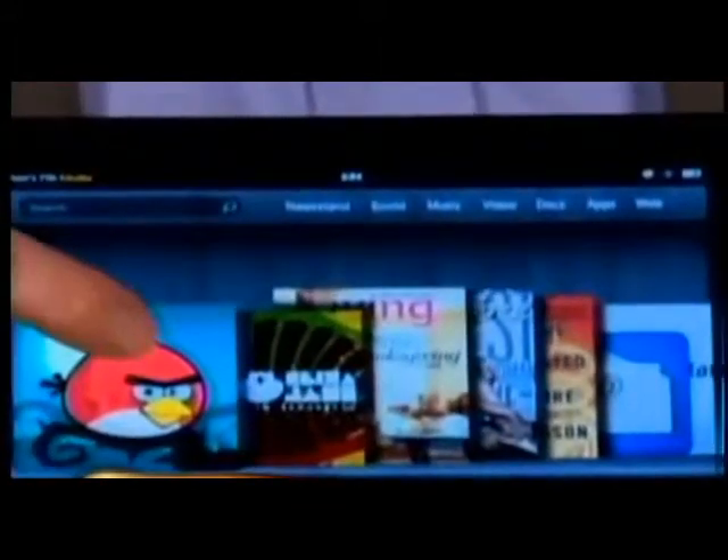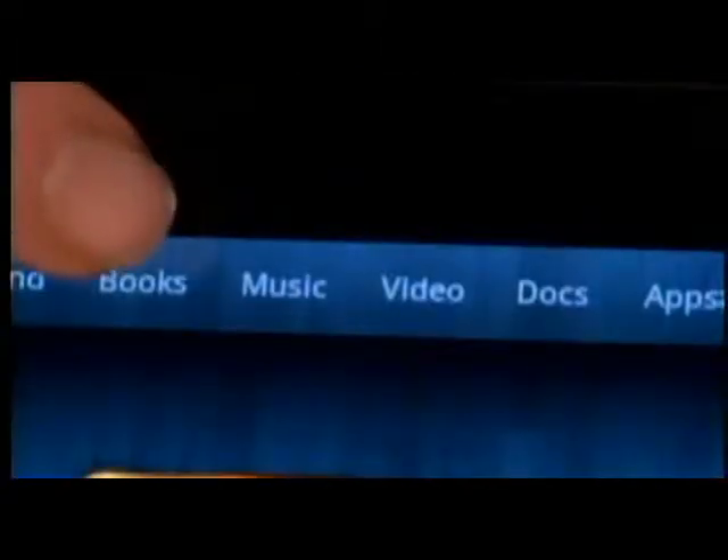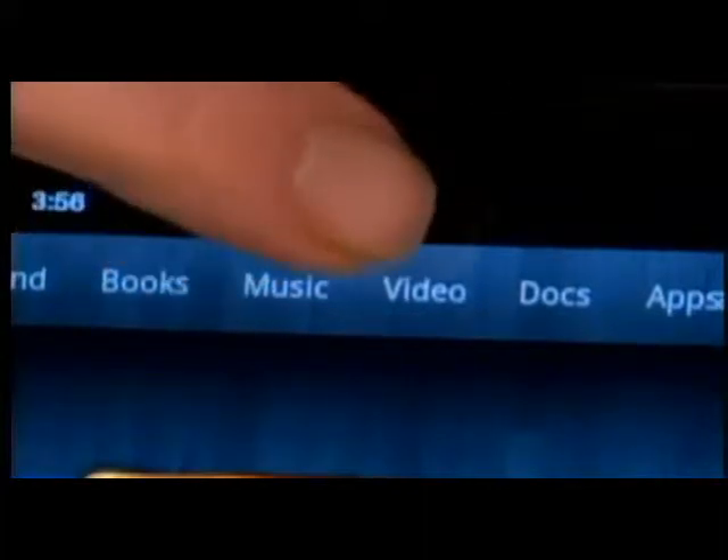The $200 Kindle Fire only has 8 gigs of storage, but you can upload your content to the Amazon Cloud for streaming to the device, so storage is less of an issue. And a real plus, the Kindle Fire gives you access to all your Amazon content.